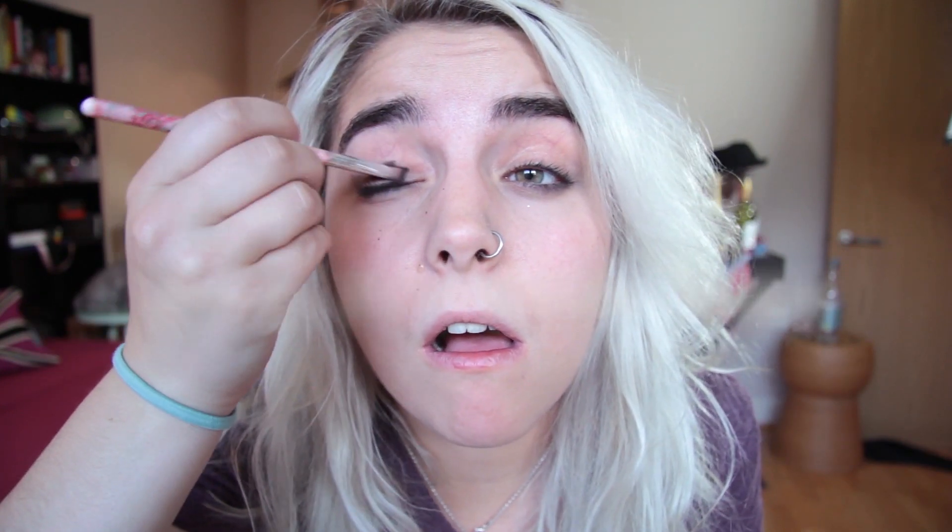One useful tip: if you need to reduce the look of bags on your eyes and bring attention away from the emotional baggage you bring to every relationship, make everything above them much darker.